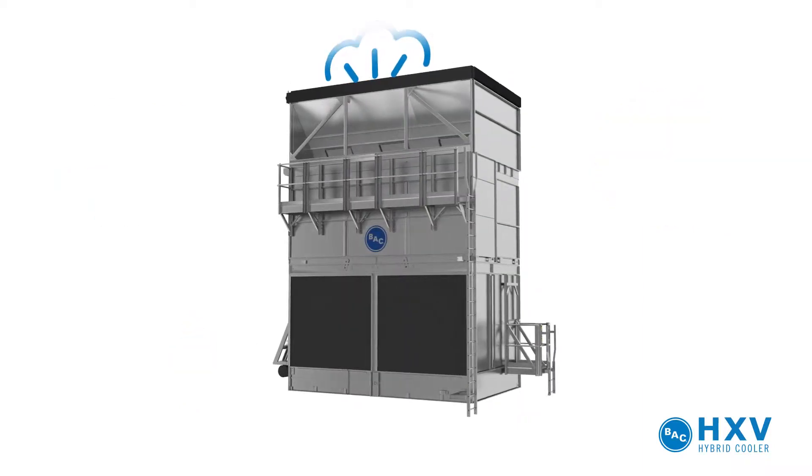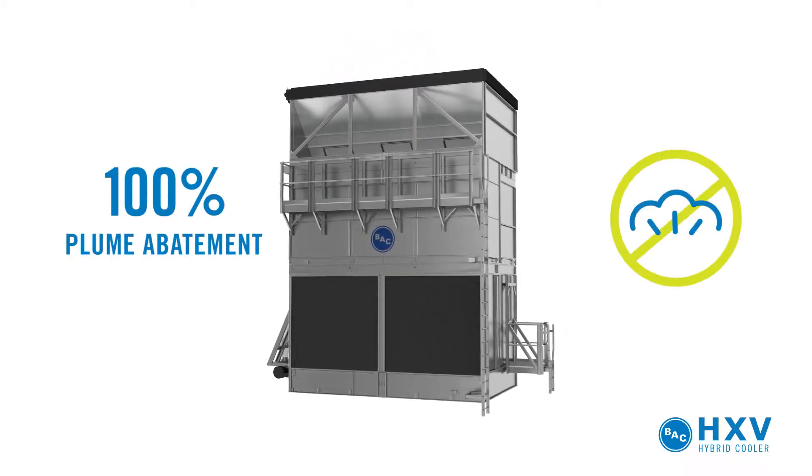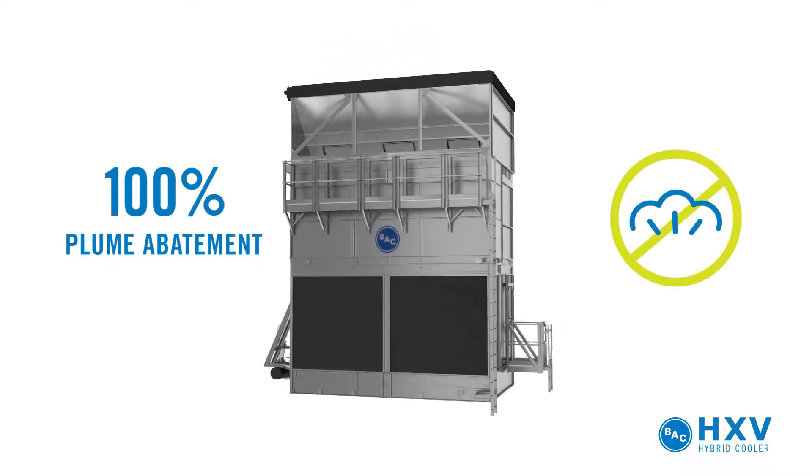Plume can be abated in all operating modes, and is eliminated 100% when the HXV is operating dry.